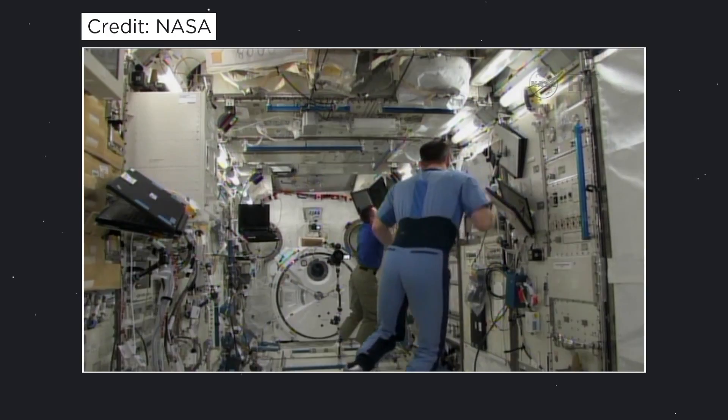The advantage of using a Nikon D4 over the older HD cameras on board the HDEV is that you can also take raw, high-resolution stills that can be sent down to Earth to be analyzed and kept on file for historical purposes.